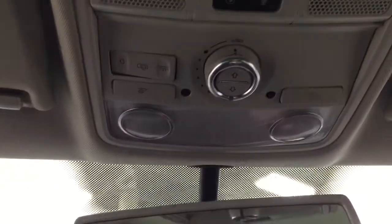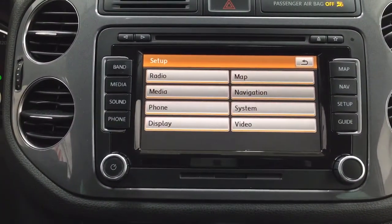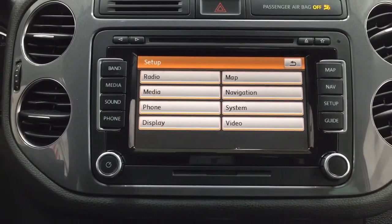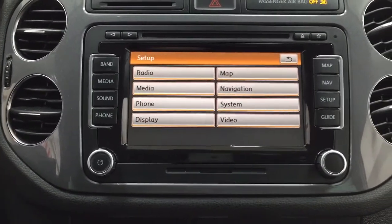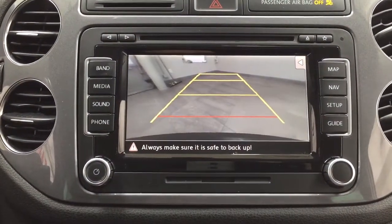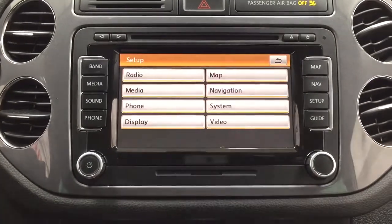You also have power moonroof controls. In the setup menu you'll see radio, map, media, and navigation, along with additional features. Putting the vehicle into reverse shows the backup camera with guiding lines, making it much easier when backing into a stall.